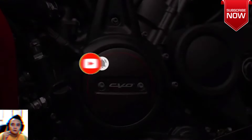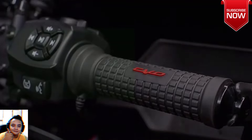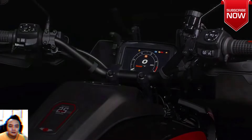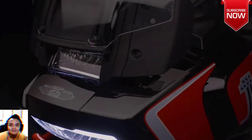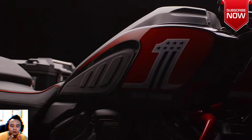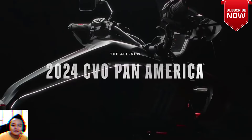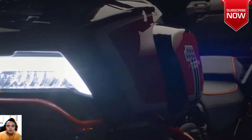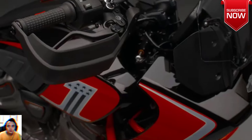The CVO Panamerica uses the Revolution Max 1250 engine, semi-active suspension, a full complement of electronic rider aids, an adaptive headlight, and a touchscreen display. To that, the CVO department has added parts and accessories from the HD catalog including adaptive ride height suspension, a Screamin' Eagle quickshifter, aluminum top and side cases, spoked wheels, an aluminum skid plate, and auxiliary lighting.